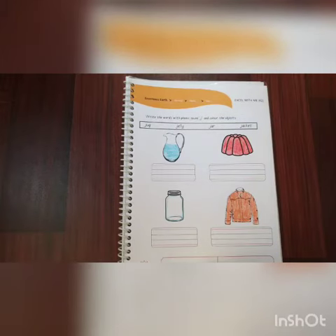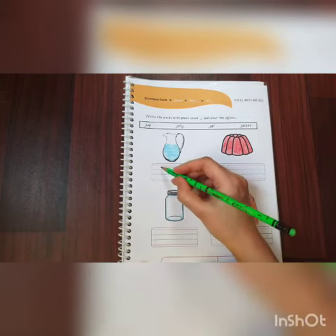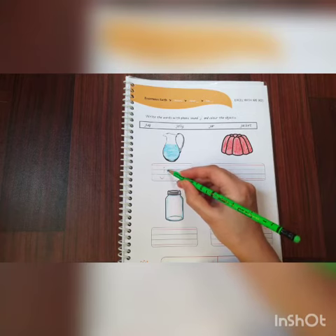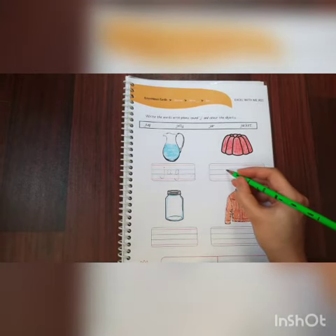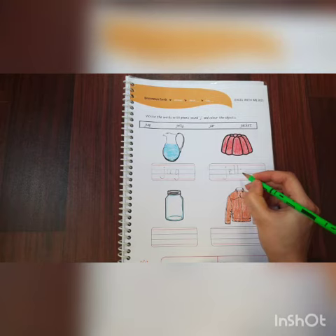Students, let us guess some words which start with the sound J. First one: Jug. We will write Jug — J U G. Second: Jelly — J E L L Y.